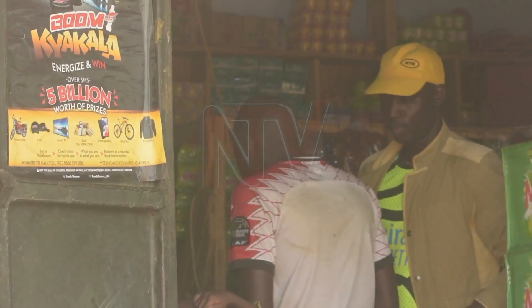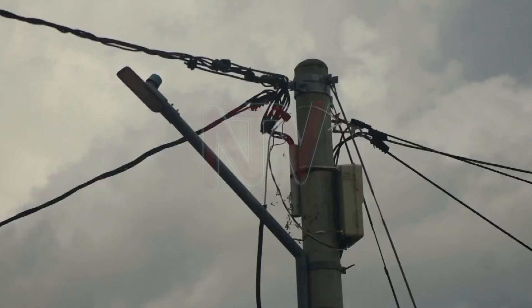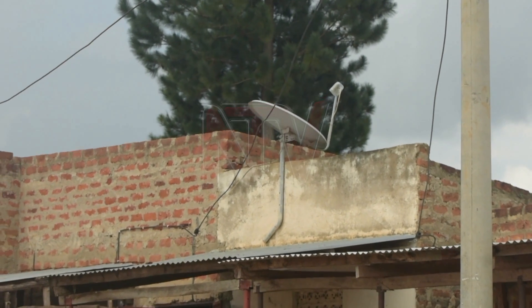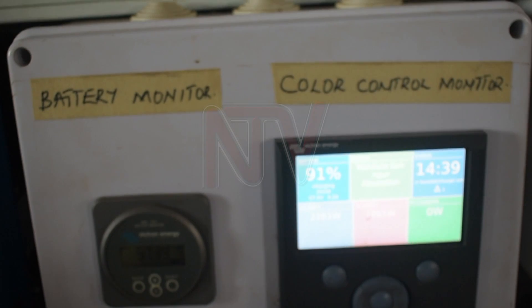For two years now, at least 111 households and businesses in Purongo Sub-County have been connected to the power grid. Each household pays 920 shillings for a unit of power through a prepaid YAKA system.